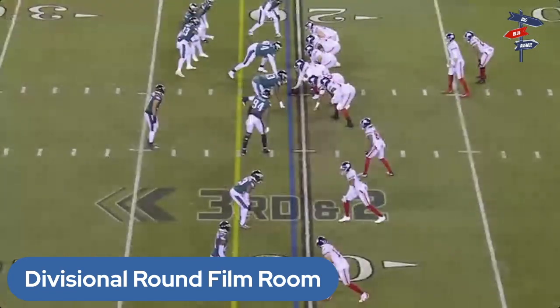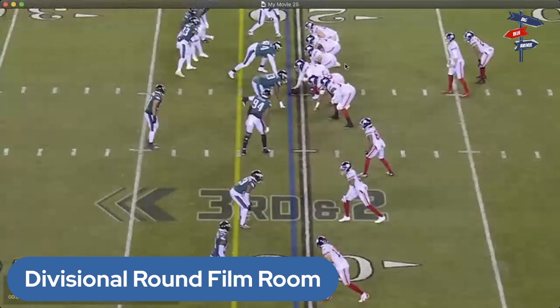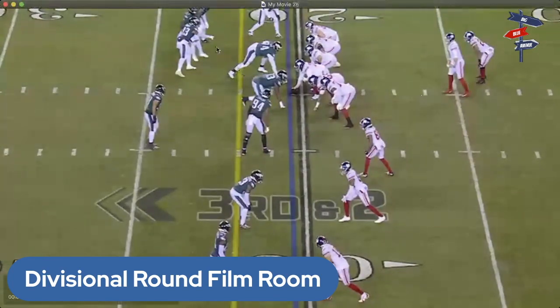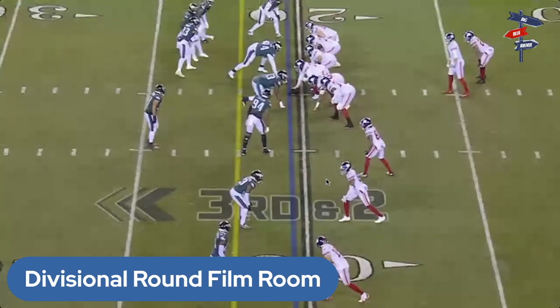In the formation here, the Giants are loading trips to the left with Bellinger the tight end lined up to the right. The Eagles are only playing two down linemen, and they're kind of stacking the right side — they're expecting a shotgun draw with guys in the box. They're trying to communicate and figure out where the Giants are attacking; this is a third and two play just inside the red zone.